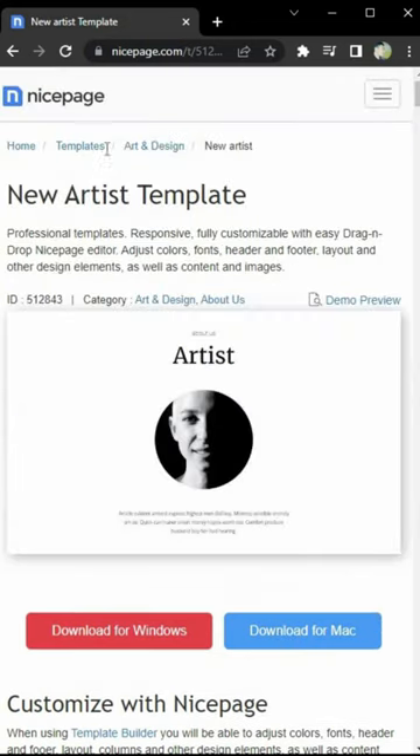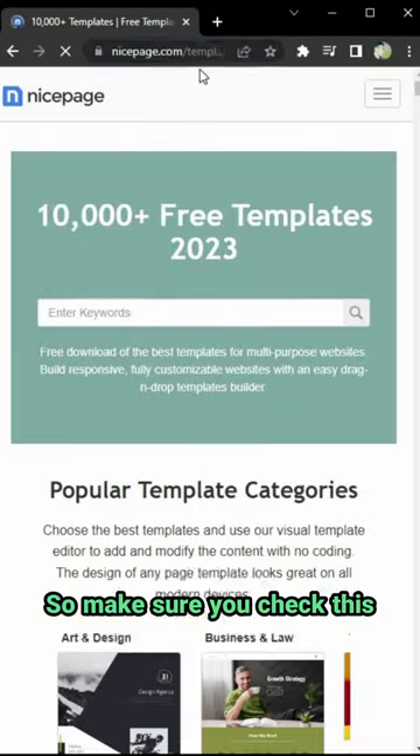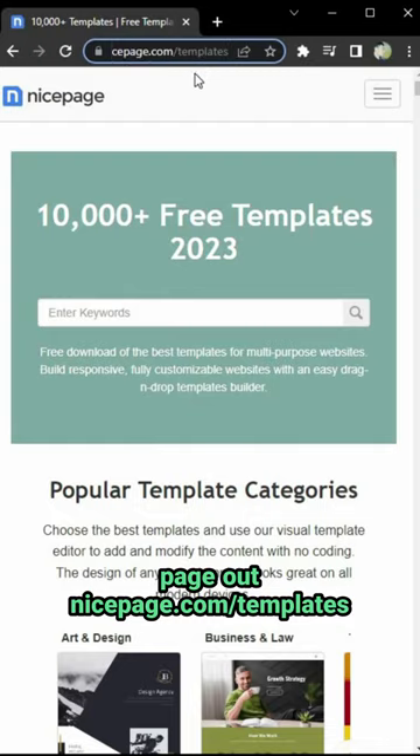So make sure you check this page out at nicepage.com/templates.